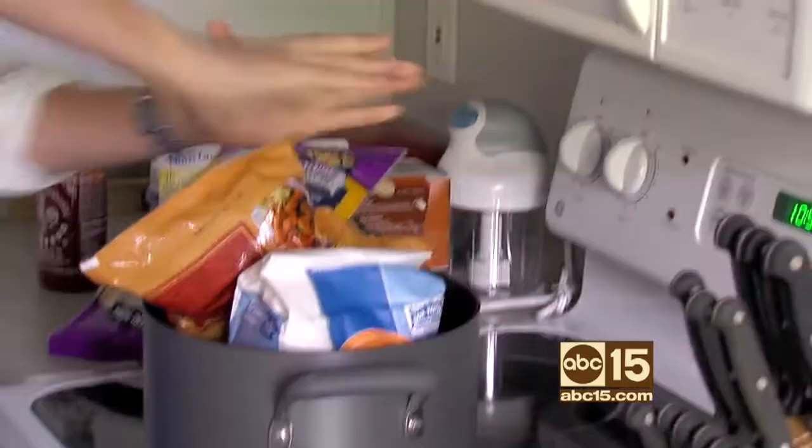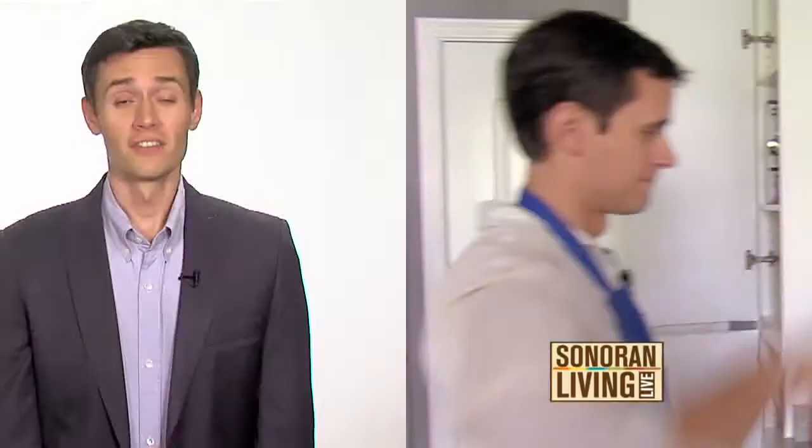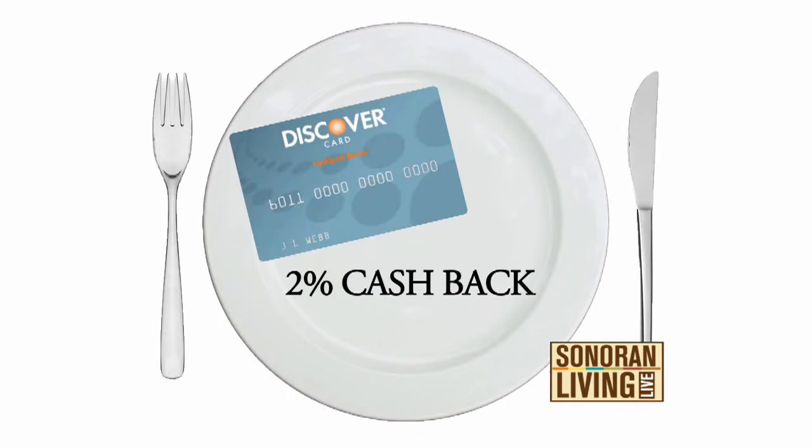I'm pretty good at deal hunting, but in the kitchen I have no idea what I'm doing. So I eat out — a lot. And there are a few key ways I save money doing it. First, I put all of my dining expenditures on a credit card that gets bonus points for dining out. I use the Chase Sapphire Preferred, which gets me two points a dollar on all dining.